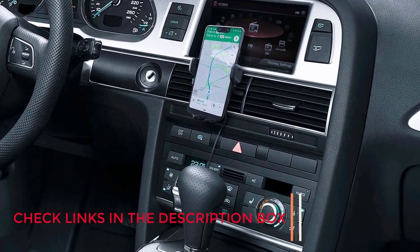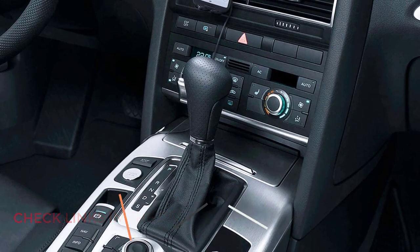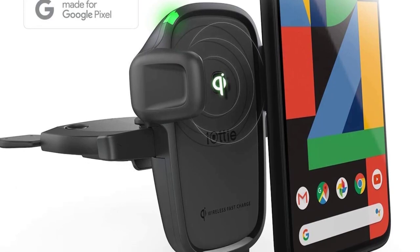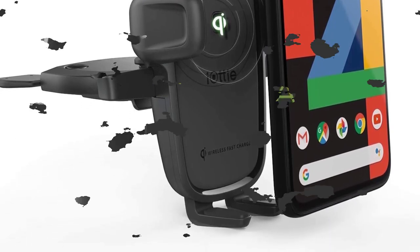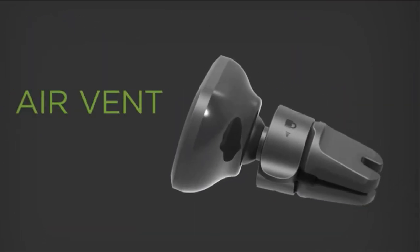It's also compatible with most other Android phones, as well as 7.5W charging for friends with iPhones. While both dashboard, windshield, and air vent models are available, the air vent model is strongly recommended if your air vents are strong enough to support it, because the air from your AC can help keep things from overheating on those long summer drives.